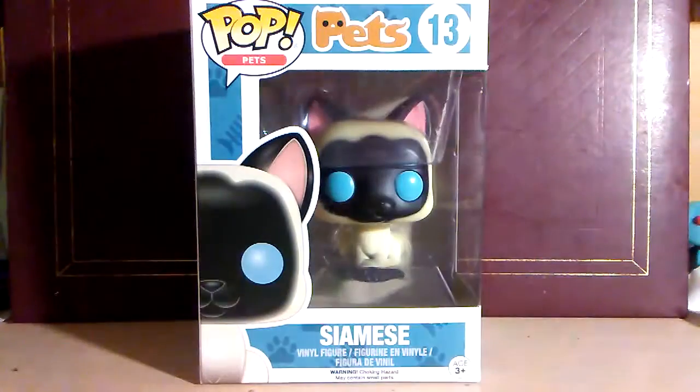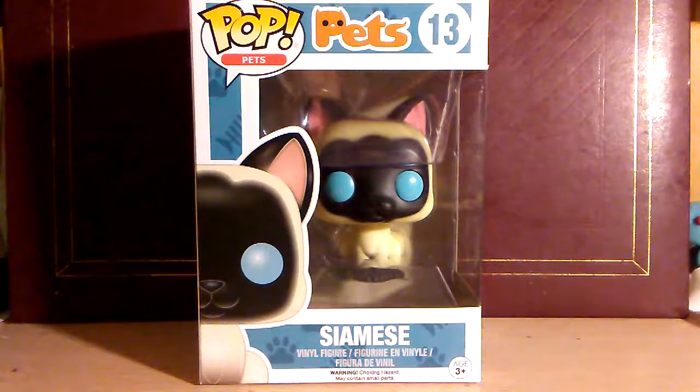I got this POP specifically because I used to have a Siamese Cat. His name was CT. He passed away about a year ago. And so when I heard that they had a Pets line of POP out,